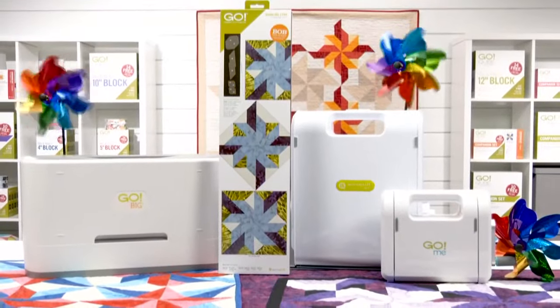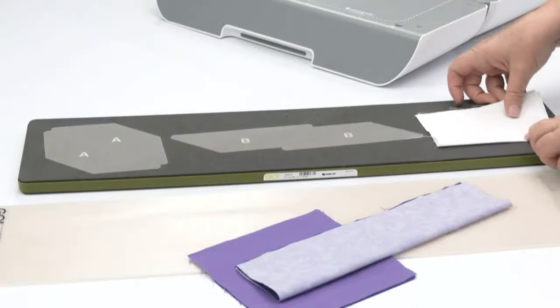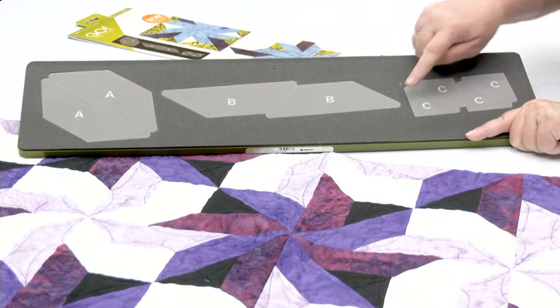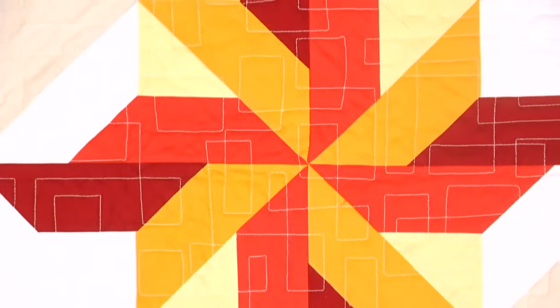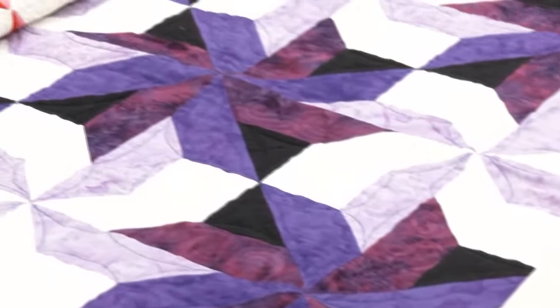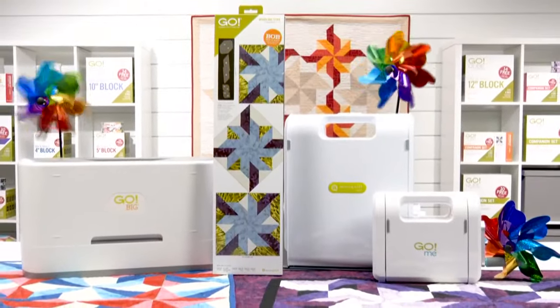Become a quilting superstar with the Go Whirling Star die. This 12-inch finished block on board, or BOB die, can quickly, easily, and accurately cut a single four-color block in one pass using any Go Fabric Cutter. With easy-to-read screen-printed letters, a built-in quarter-inch seam allowance, specialized dog-eared corners, and no Y-seams to sew, you'll have no trouble creating a mesmerizing block. This ornate die is perfect for quilters of any skill level who want to combine it with compatible dies and cubes that also finish to 12 inches to make exquisite wall hangings, alluring throw quilts, and more. At AccuQuilt, we help you cut time so you can quilt more.